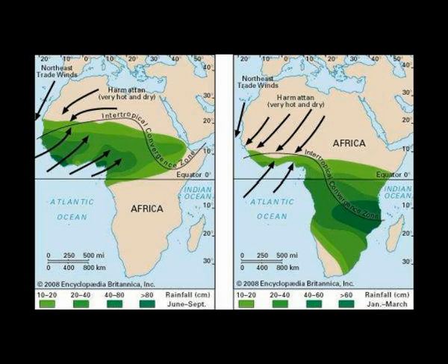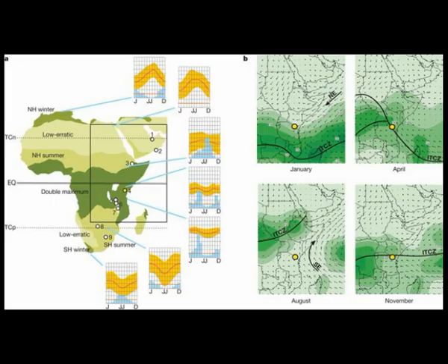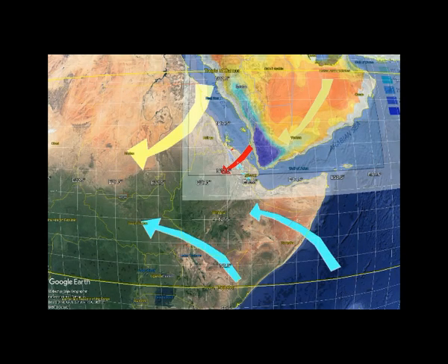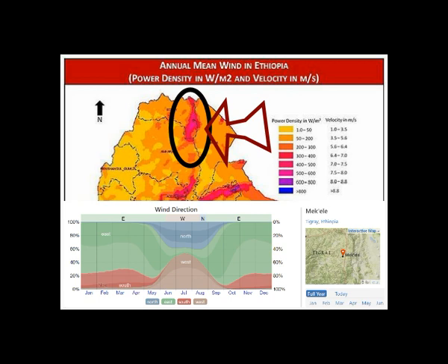Weather, climate, and monsoons are complex subjects that depend on many forcings. Wind currents above the Danakil Basin for three-quarters of the year are dominated by westerly winds blowing off the Saudi Arabian Peninsula. Power density maps for wind energy have been created for about every place in the world. This location here is of particular interest for the Danakil Basin. The wind direction for this particular resource comes from the east in the Arabian Peninsula and blows directly into the heart of the continent.